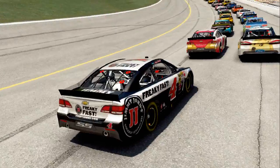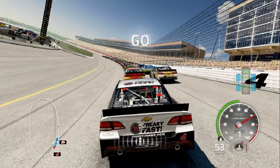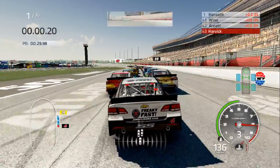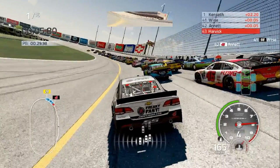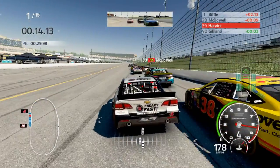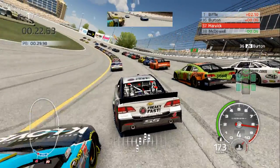Hey guys, this is Tom and welcome to another video. This is a single race this time at Atlanta with Kevin Harvick. I decided to do a day race for this — it does allow you to do a night race, but I had to go with a day race this time. Same mechanics overall.